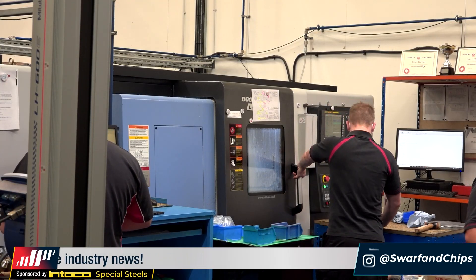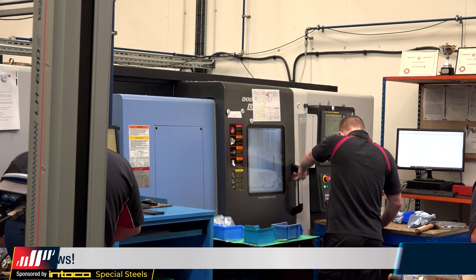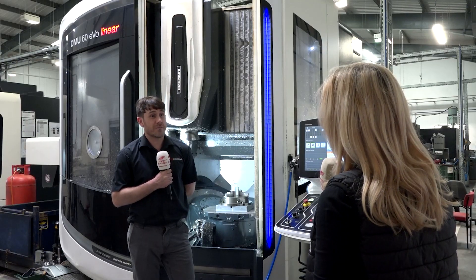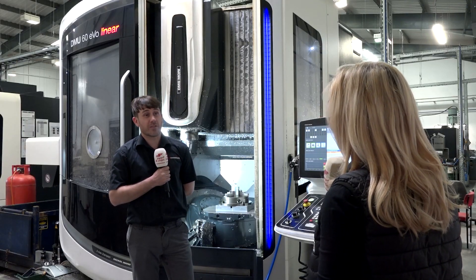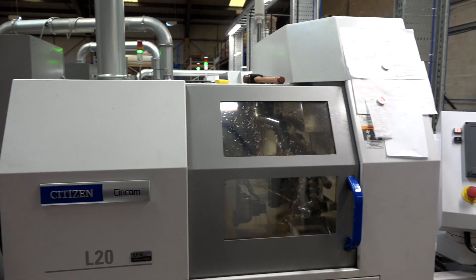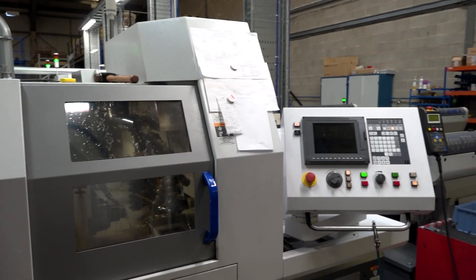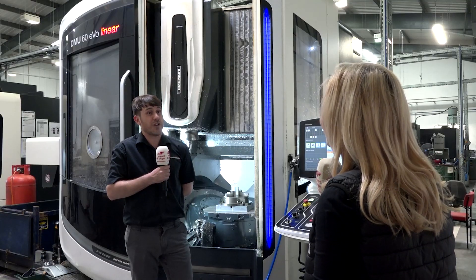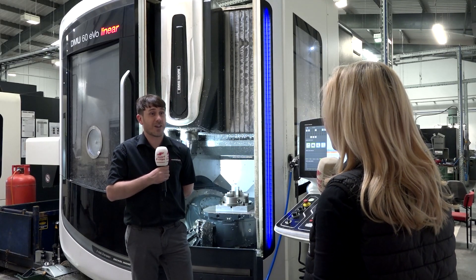Looking to the future of SRD Engineering, we want to build ourselves up and don't want to stop at 85 people — we want more staff. That would mean more investment in machines: another slider, maybe another five-axis. We are investing in three machines coming next month, so we're not stopping. I want to build up the night shift and possibly add another shift on top to build capacity and get more work through.